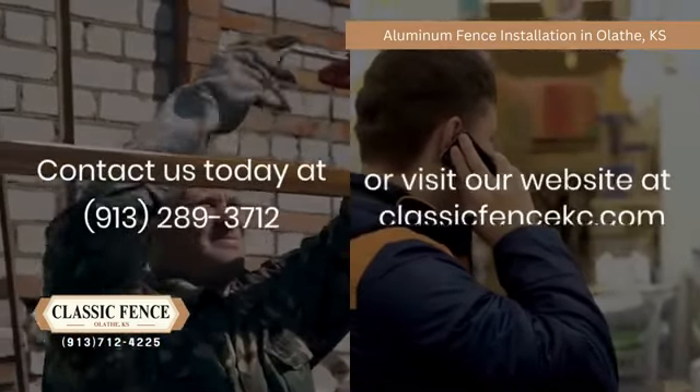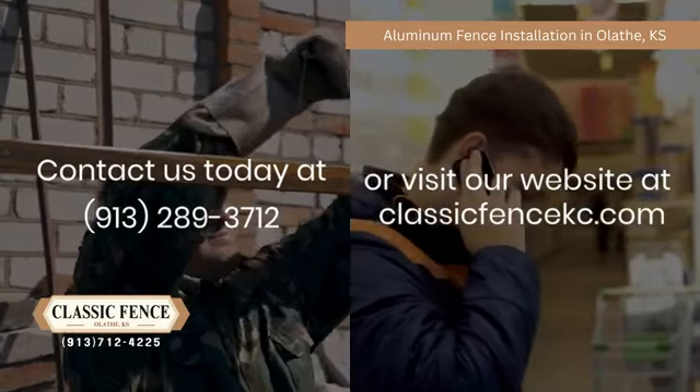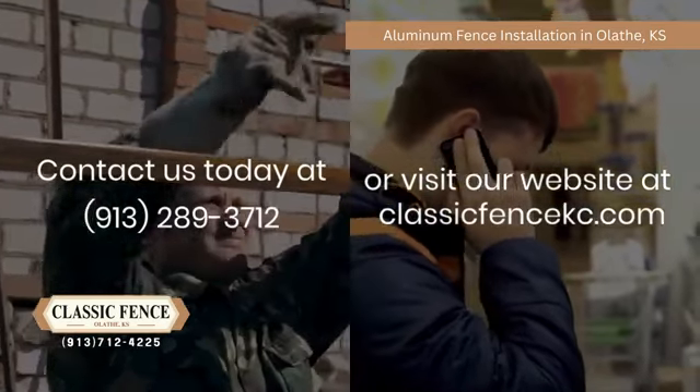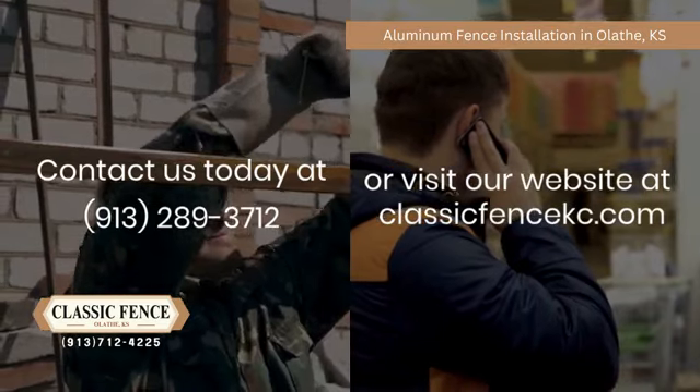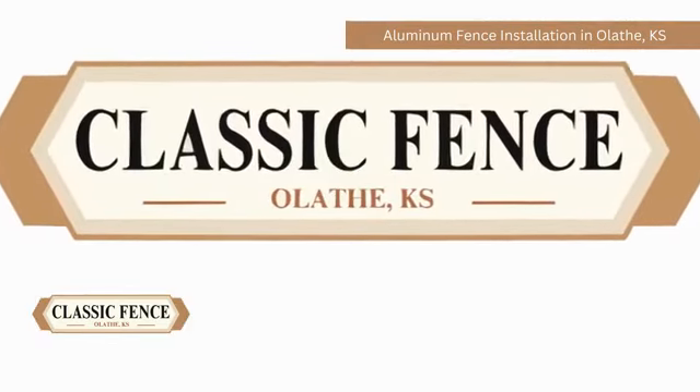Contact us today at 913-289-3712 or visit our website at ClassicFenceKC.com to learn more and schedule your consultation. Experience the Classic Fence difference today.